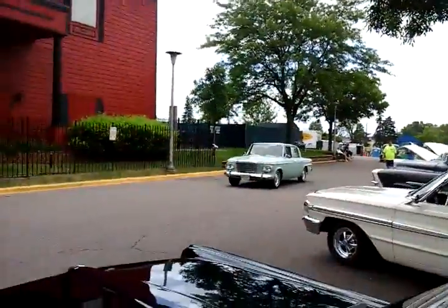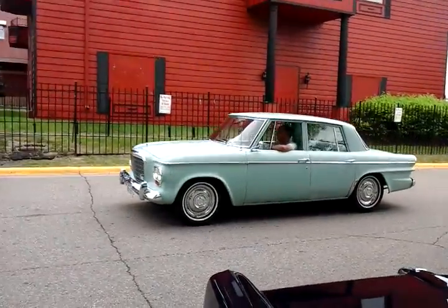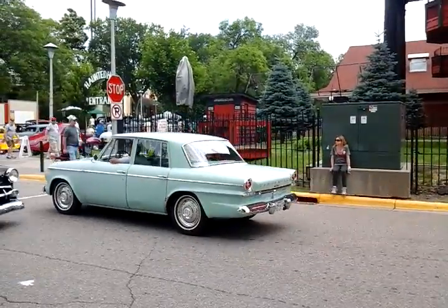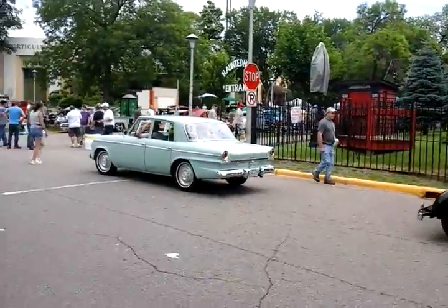Oh, Studebaker. I've got to get my Studebaker in here. God, they've got a lot of cars in here. There's another one. They're coming more.